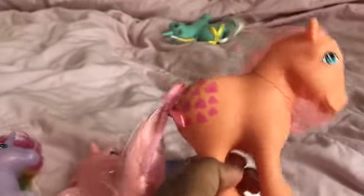Peachy. Peachy is from the Pretty Parlour. She's wonderful. Her pose is nice.